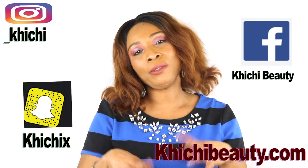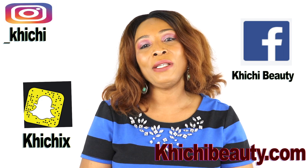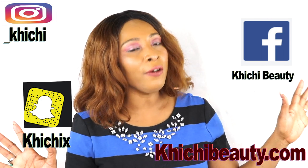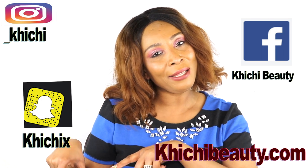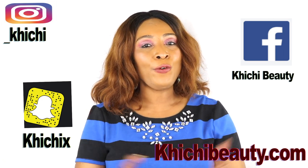So there you have it! Thank you all for watching. If you like the video, don't forget to share it, leave your comments, and give it a thumbs up. If this is your first time watching, click the Subscribe button below my face. Also click the little bell icon to get notifications as soon as I upload a new video. Thank you all for watching and I'll see you in my next video — bye!